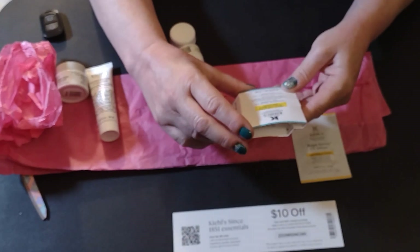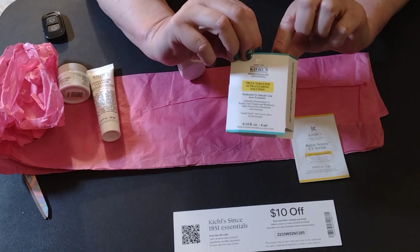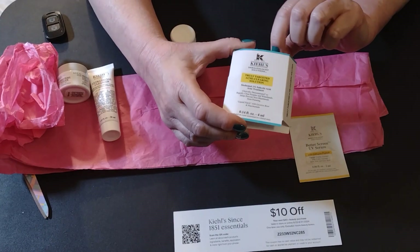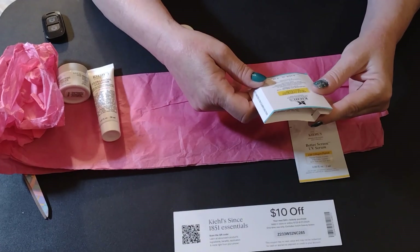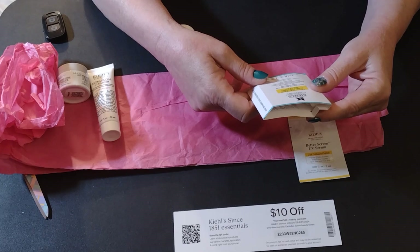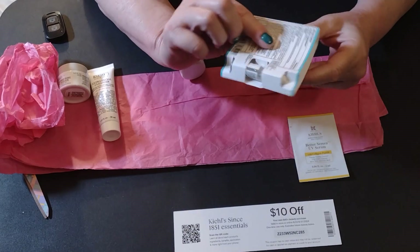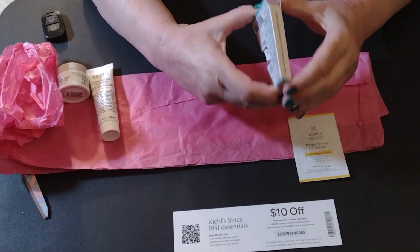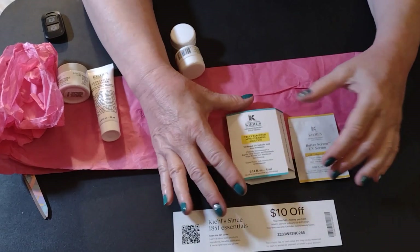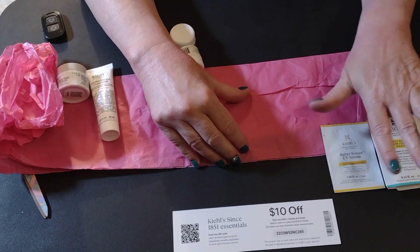Next is Kyle's acne solution. Well, I don't have acne, but for those of you that do, this is a liquid patch with licorice root and niacinamide. It's a small little bottle. I'm not going to open it because I will not use it — I'll pass that along to somebody that needs it.